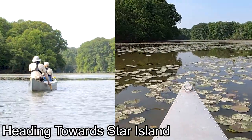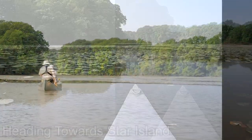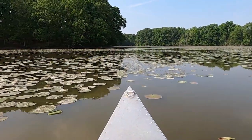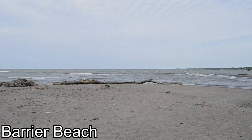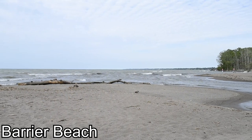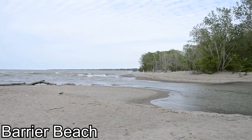What makes Old Woman Creek a natural freshwater estuary? A freshwater estuary is defined by two chemically distinct bodies of water exchanging and mixing with each other. The barrier beach periodically opens and closes, allowing water exchange between Lake Erie and the estuary.